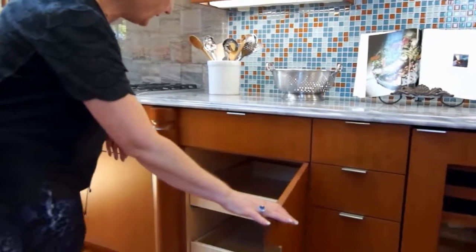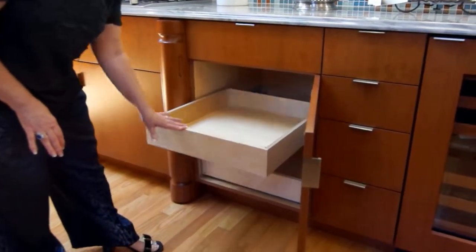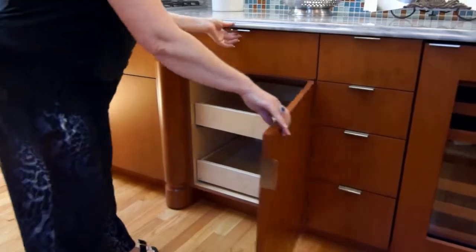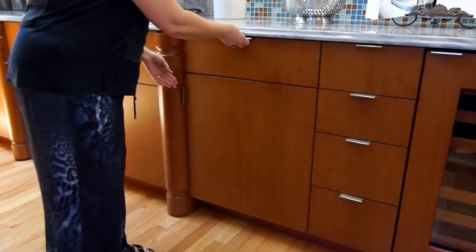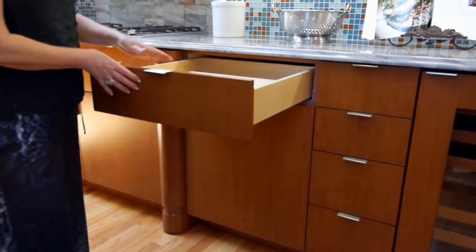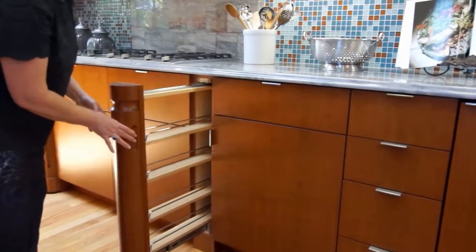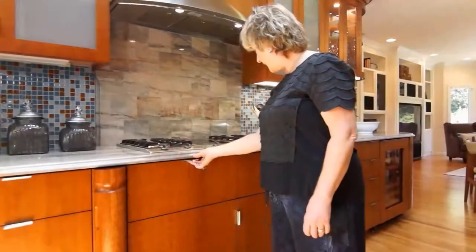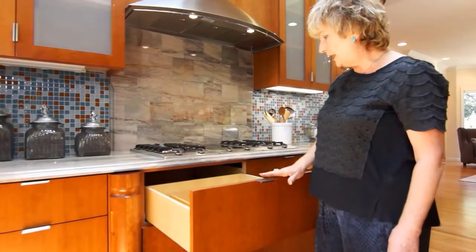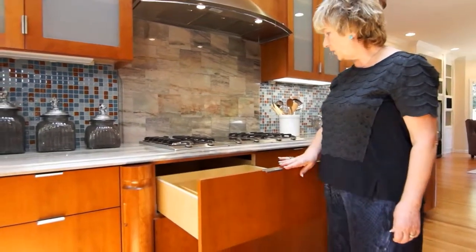Every single cabinet has soft-close drawers, and I have several spice racks — remember that it's a gourmet kitchen. Near the knife drawer I do have a utensil drawer and it's very handy near the stove.